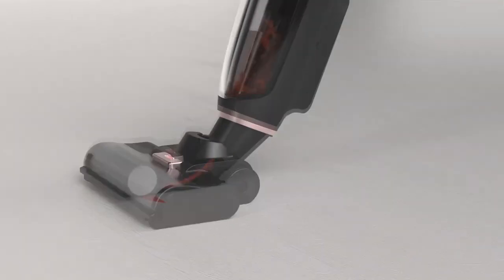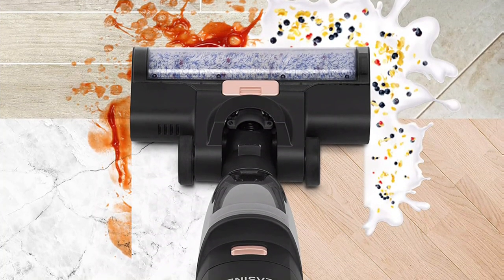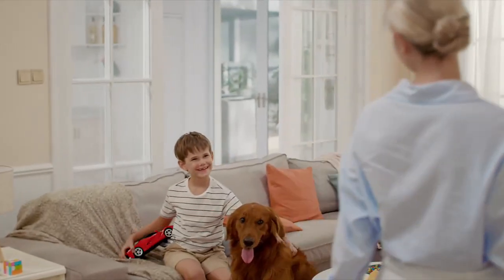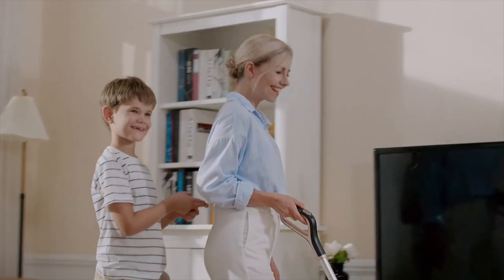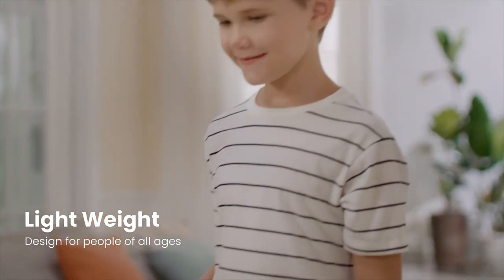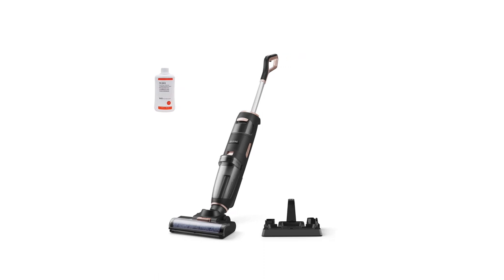It has two tanks to separate the clean water used to clean your floors from the dirty water that is suctioned as you go, but it was one of the only models we tested that did not have a catch in the dirty tank to separate the picked-up debris from the dirty water. You can control how much water — or if any water is dispensed at all — with a click of a button, and removing and reinstalling the water tanks is simple.